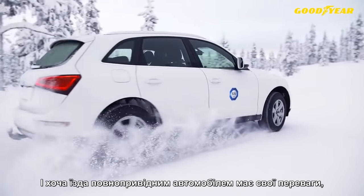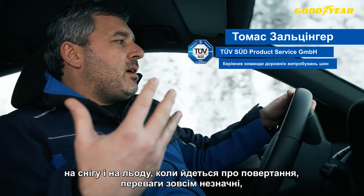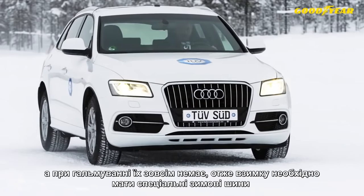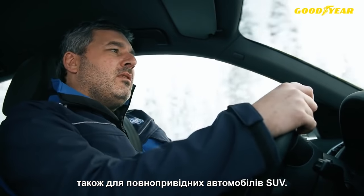A four-wheel driven car has the traction advantage, but on snow and ice when it comes to cornering there are only minor advantages, and in braking no advantages. So you need to have in any case dedicated winter tyres, also for an all-wheel driven SUV car.